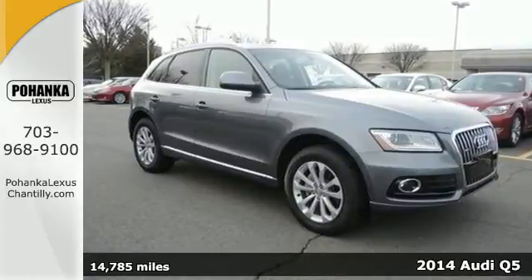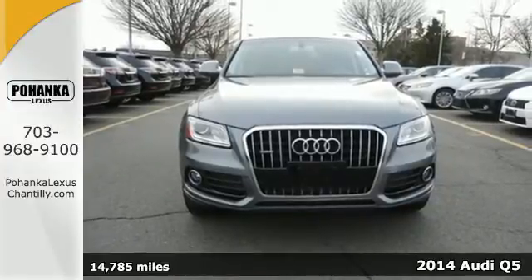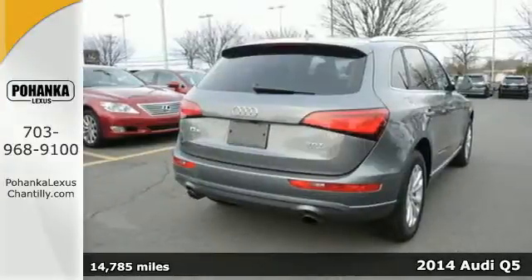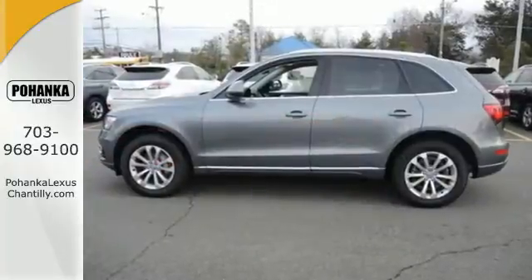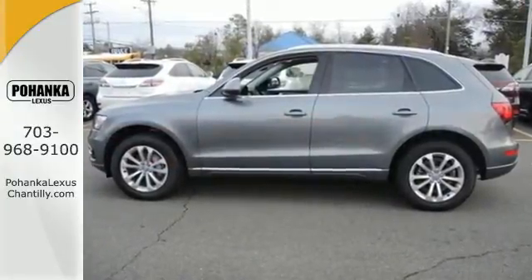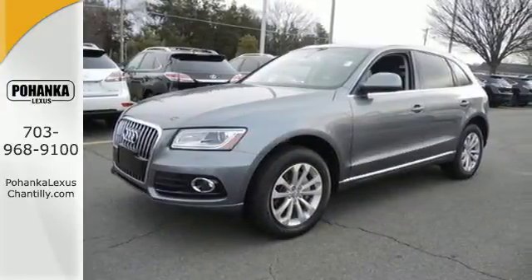Here's a 2014 Audi Q5. This crossover pairs sedan-like beauty with the utility of an SUV. Get your to-do list done in style with its leather upholstery, climate control, and remote keyless entry. The all-wheel drive and stability and traction control makes the road bend for you.